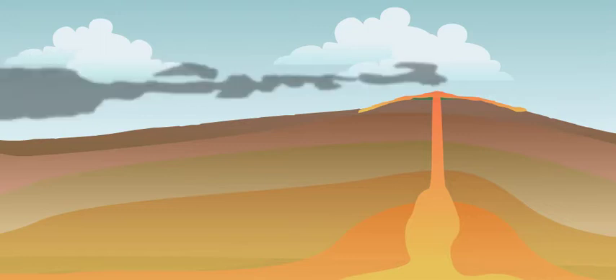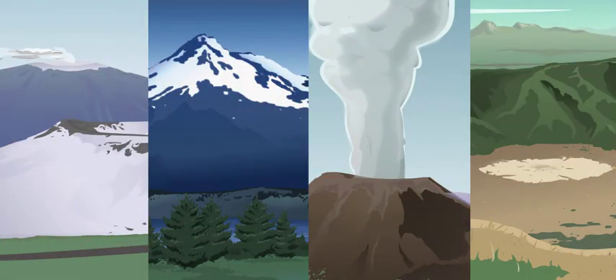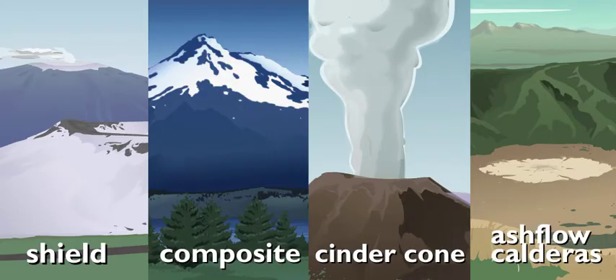A volcano's just not a volcano if it's got no BAM. No worries, RJ. There's plenty of BAM to go around between the four different kinds of volcanoes: shield volcanoes, composite volcanoes, cinder cone volcanoes, and ash flow calderas. What's the one in your pictures?